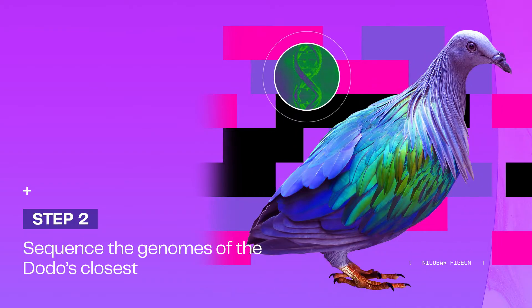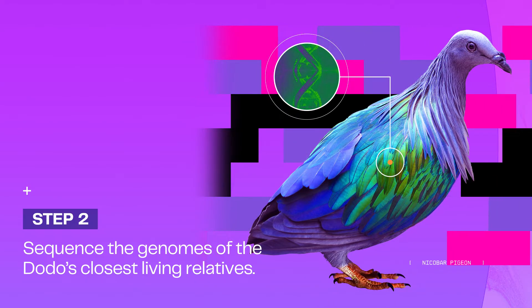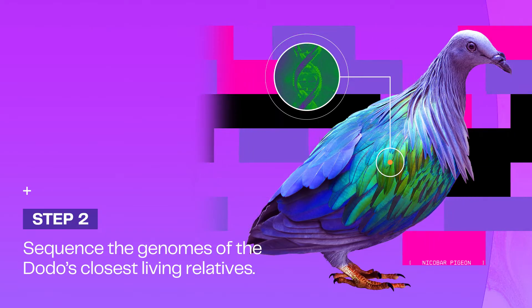Now we move forward with sequencing the genome of the Nicobar pigeon, the dodo's closest living relative, and the Rodriguez solitaire, the dodo's closest genetic relative.